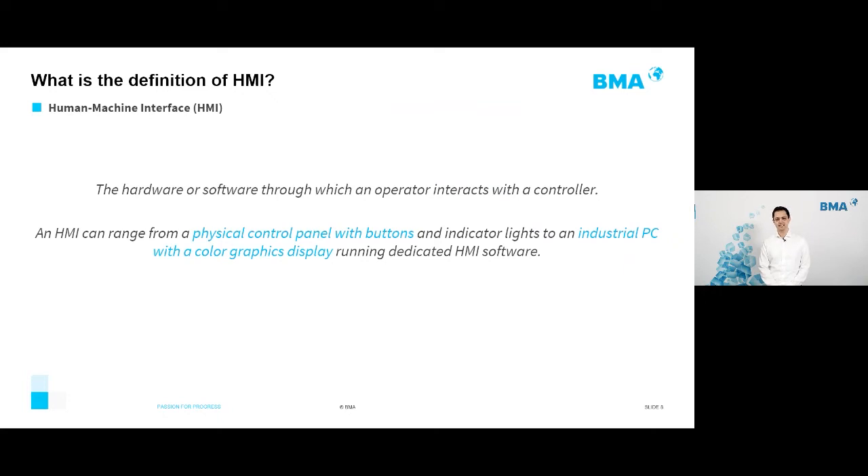HMI stands for Human Machine Interface — a combination of software and hardware that defines exactly how an operator can interact with a centrifuge.